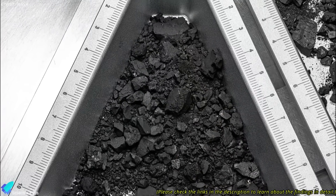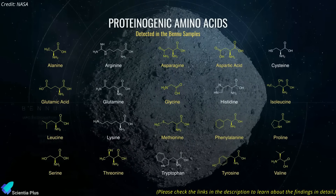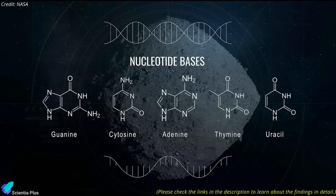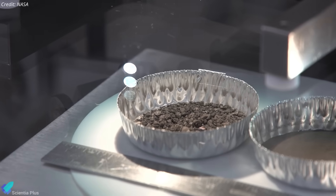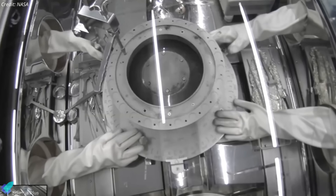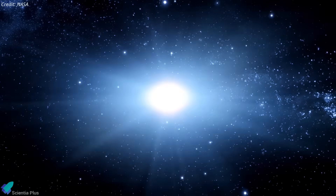Earlier this year, researchers reported that Bennu's samples contained 33 amino acids and five nucleobases, the essential building blocks of DNA, RNA, and ultimately life. Now, scientists have made an even more extraordinary discovery: pre-solar grains — microscopic particles of stardust older than our 4.6 billion-year-old solar system. These grains were forged billions of years ago in dying stars.